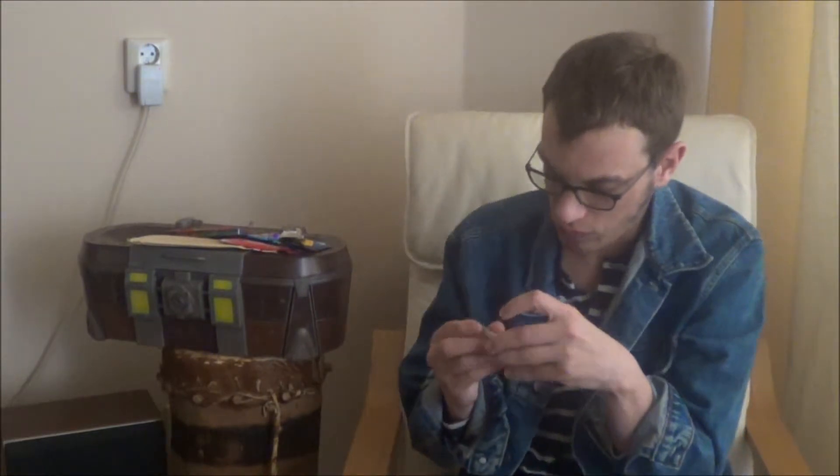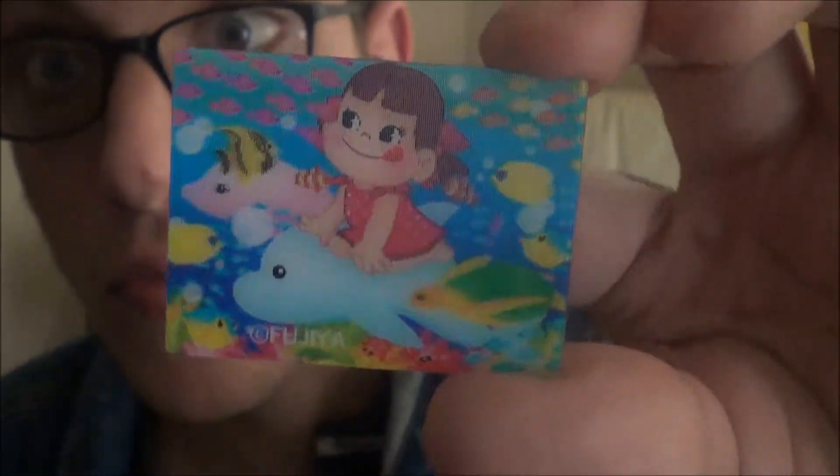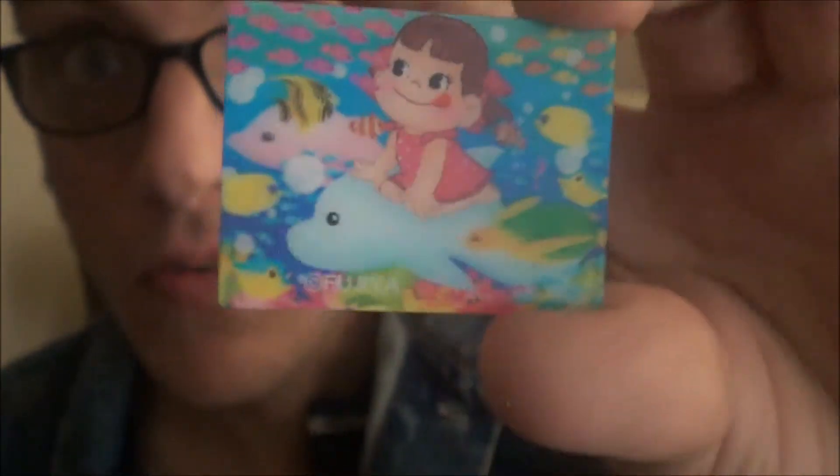There's something in it — I think it's some 3D card. Oh, this is cute. I have no idea if you can see it on the screen, but I'll walk it around a little bit, so who knows.